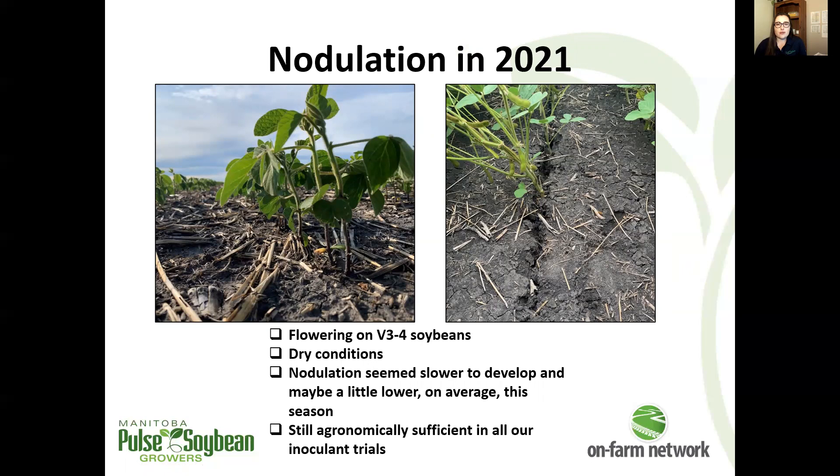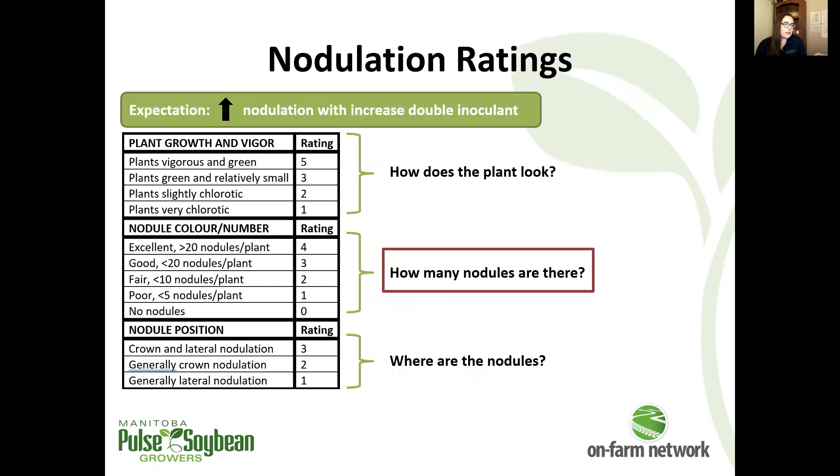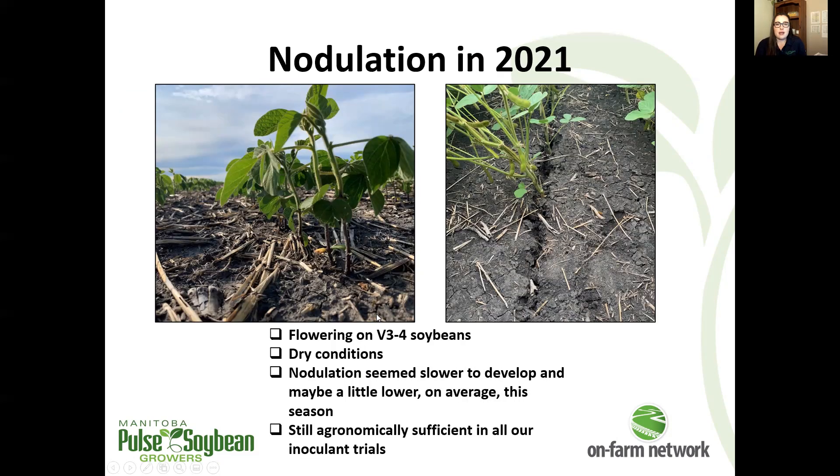Before we get into the individual trial results, just some general notes on nodulation from 2021. Obviously it was very dry in 2021. We saw flowering on some pretty stressed little plants at pretty early V stages. Nodulation overall seemed to be generally lower this year — still agronomically sufficient and not concerningly low in most cases — but generally lower and slower to develop, likely because of the dry conditions. We achieved what we would consider agronomically sufficient nodulation in all of these trials, meaning on average our plants had at least 10 nodules, equivalent to about a two or three on our nodulation scale. Typically we see between three and four in our trials.